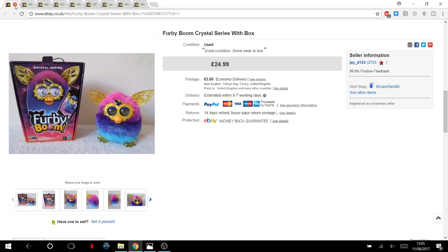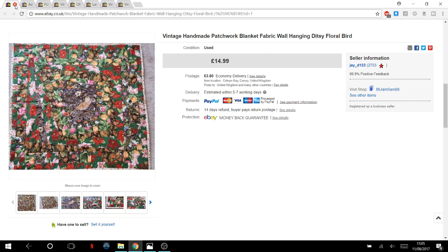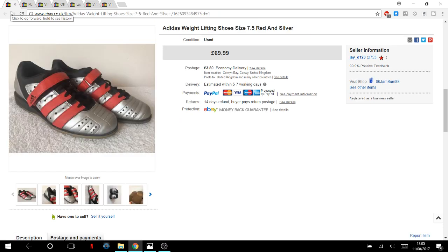A Furby Jamie paid one pound for — with the box — sold within 30 days for £25 plus postage. And a blanket that was thrown in for free by a vintage clothes dealer. I paid £11 for a load of vintage clothes from him, none of which have sold yet — but the free blanket sold for £15, covering the cost of all the clothes I intended to profit from.